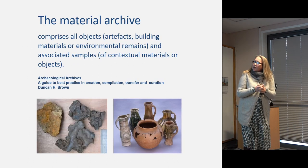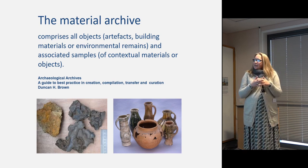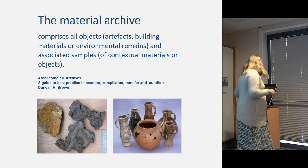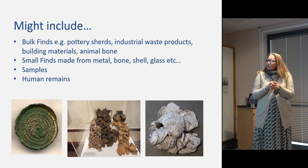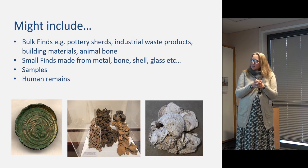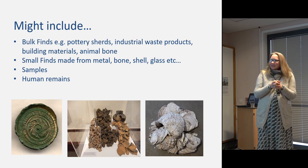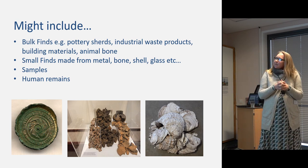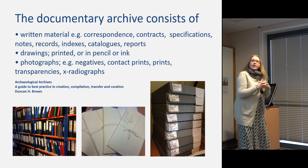The material archive is all the objects and samples — environmental material. It can contain the small finds, the really beautiful things you might put on display. But there's no doubt it will also contain an awful lot of bulk material. A display of pottery wasters, Roman iron slag, and Roman briquetage is one of my proudest moments — you can actually make a display out of this kind of stuff, and it has real value.